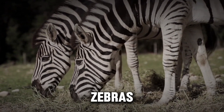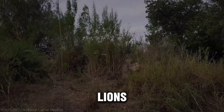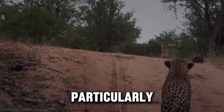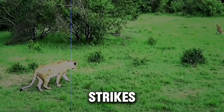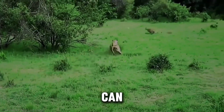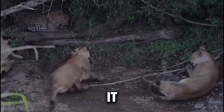Zebra kicks aren't just defensive — they are also used in intraspecific fights, suggesting that zebras are fully aware of the power they can unleash when necessary. Lions, especially inexperienced or injured ones, are particularly vulnerable to these retaliatory strikes. If a zebra gets cornered or feels threatened, its kick can be a last-ditch effort to escape. And sometimes, it works.